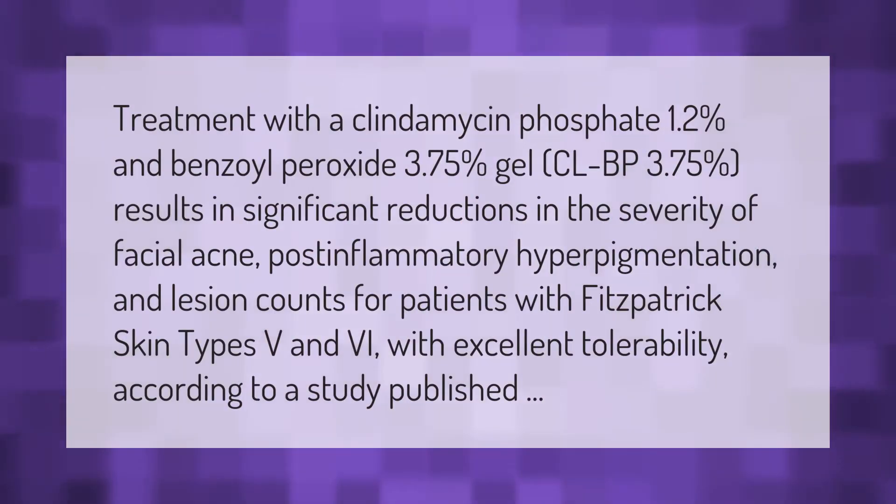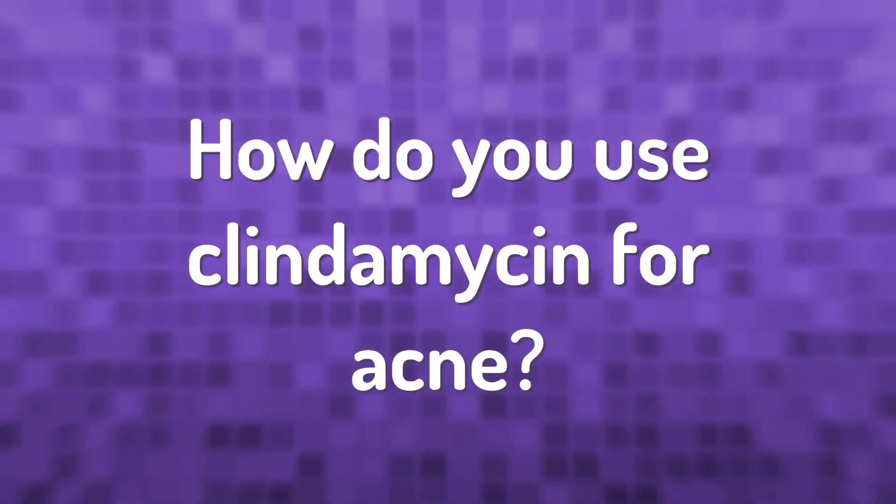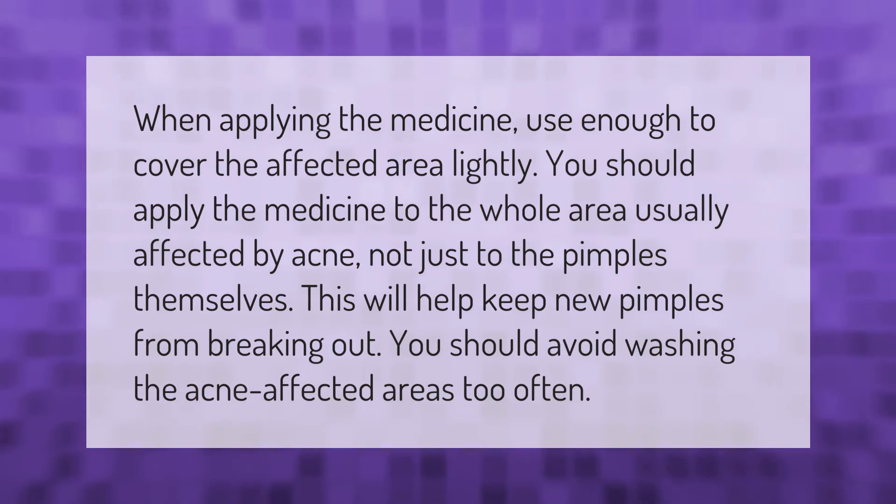Treatment with clindamycin phosphate 1.2% and benzoyl peroxide 3.75% gel (CLBP 3.75%) results in significant reductions in the severity of facial acne, post-inflammatory hyperpigmentation, and lesion counts for patients with Fitzpatrick skin types IV and V, with excellent tolerability, according to a published study.